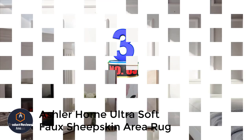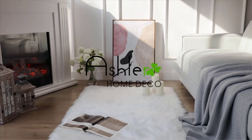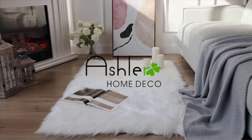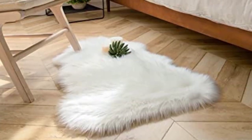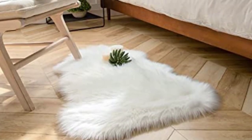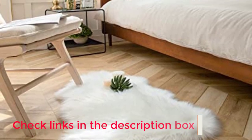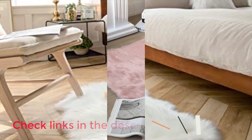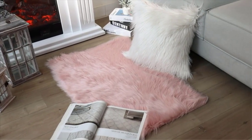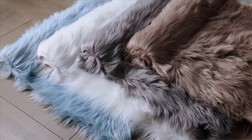Number 3: Ashler Home Ultra Soft Faux Sheepskin Area Rug. If you want fancy, you get fancy with the Ashler Ultra Soft Faux Fur Rug, our choice for the best bedroom rug. Made of premium durable faux sheepskin that is uber soft and plush, this rug will keep your feet feeling snuggled in cold winter air, or thrown over a sofa or chair, will make a room look extra luxurious during the cold winter months. This rug is available in 12 sizes in multiple shapes — round, rectangle, and sheepskin — and you can even choose from 21 stunning colors to make your bedroom pop.